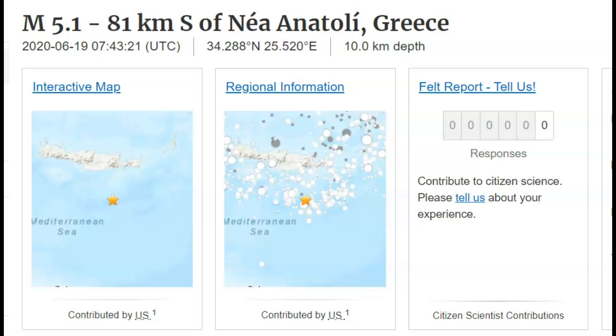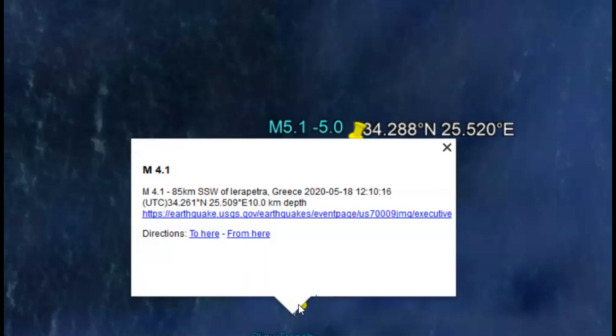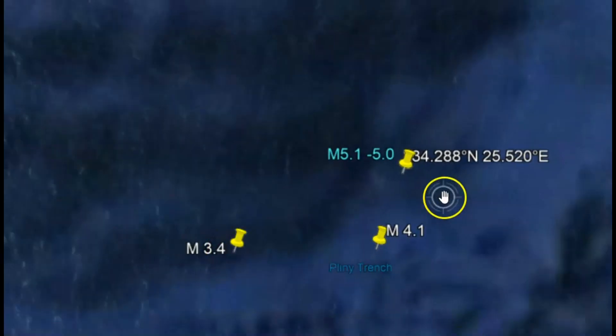I got busy mapping out different fault lines and got a little carried away. I also documented the location of historical earthquakes all the way up to the state of Israel, the Panama Canal, the Red Sea, etc. Here's the location of that 5.1 earthquake. Earlier there was a 4.1 that was yesterday, same location or close to the same location.